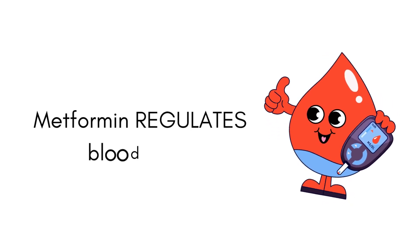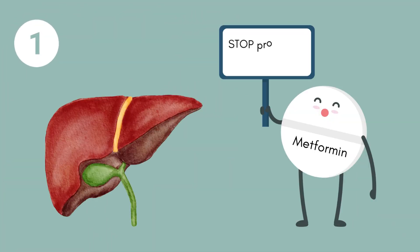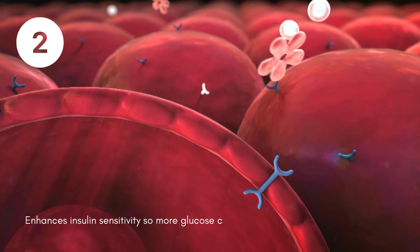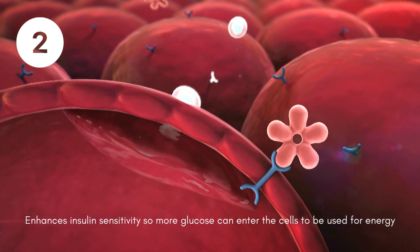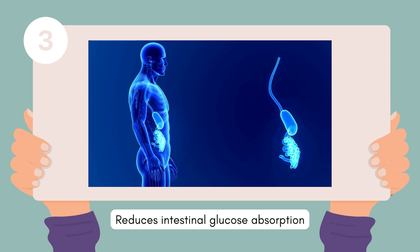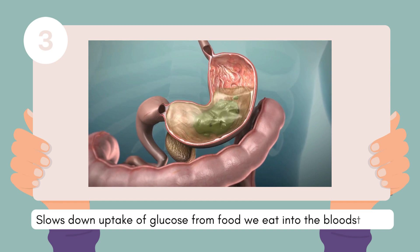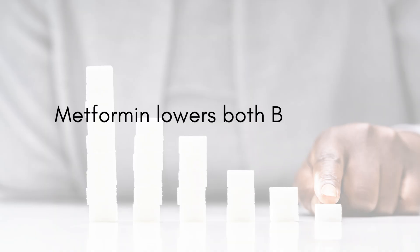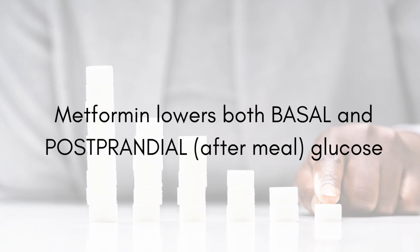Metformin helps to regulate blood glucose by doing three important things. It tells the liver to produce less glucose, also enhances insulin sensitivity so the cells become more receptive to insulin and glucose can enter the cells to be used for energy, and lastly reduces the intestinal glucose absorption, thus helping slow down the uptake of glucose from the food we eat into the bloodstream. As a result, metformin effectively lowers both basal and postprandial blood glucose levels.